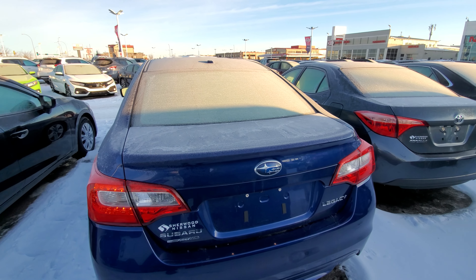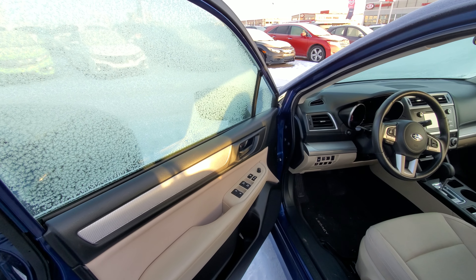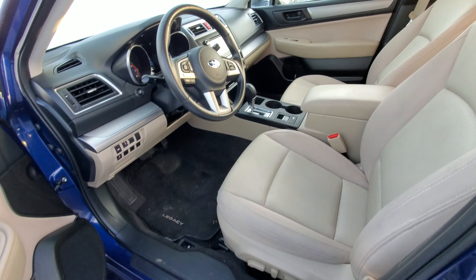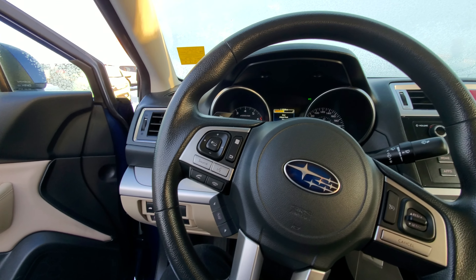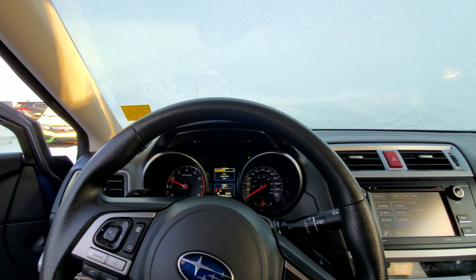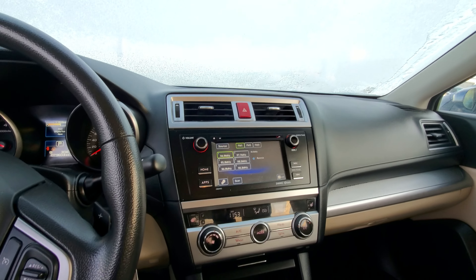That's a look from the back. It comes with keyless entry, all power windows, power seats. It also has Bluetooth, cruise control. The vehicle has 79,000 kilometers on it, heated seats, and dual temperature control.